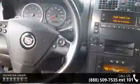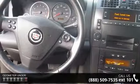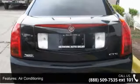Enjoy these notable features: air conditioning, alloy wheels, anti-lock brakes, automatic headlights, cargo area tie-downs, cargo net, CD, child safety door locks, cruise control, and daytime running lights.